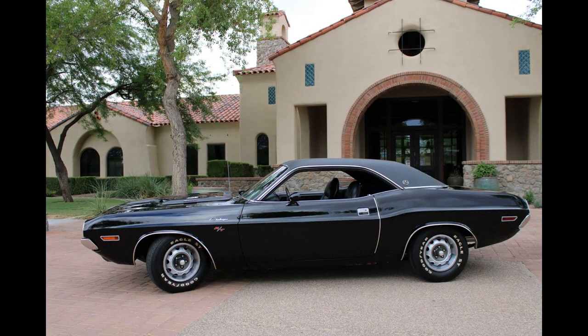Hey guys! Welcome to another edition of If This Car Could Talk. My name's Dana and this week I'll be bringing you an extremely rare 1970 Dodge Challenger RT/SE that was born a Panther Pink car. Owner Greg Pepler has had it for many many years and has got a great story.